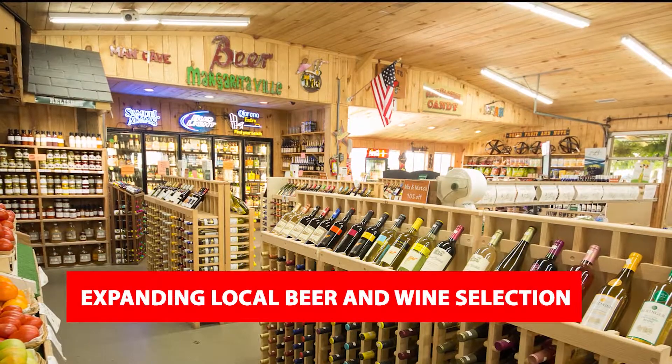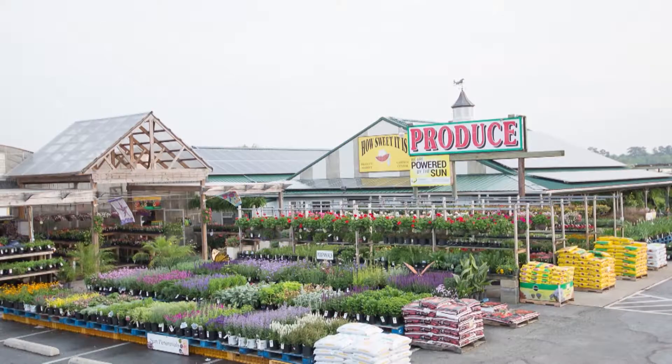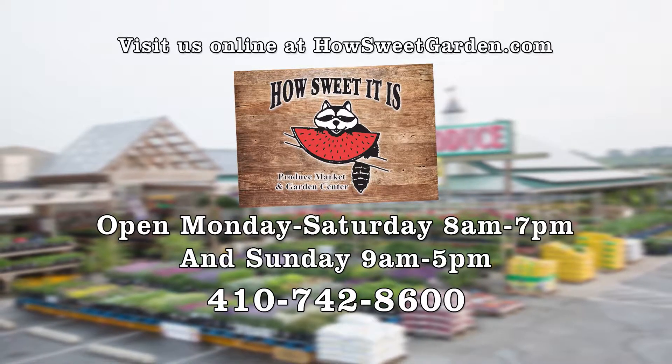And don't forget to check out their expanding local beer and wine selection. How Sweet It Is, conveniently located on Route 13 just south of Fruitland. Come try a taste of the eastern shore.